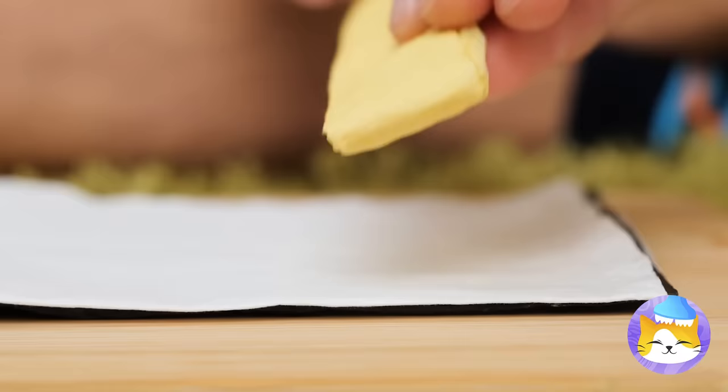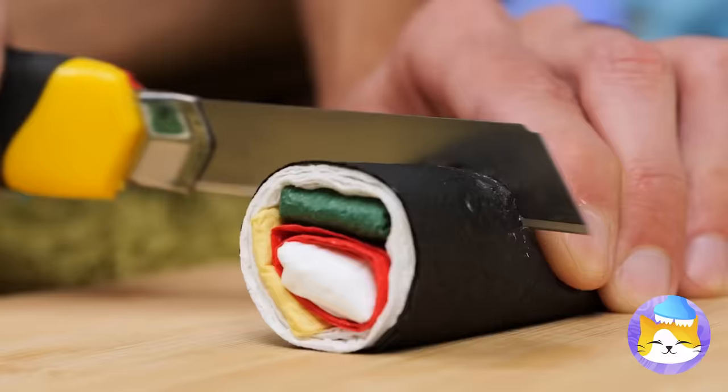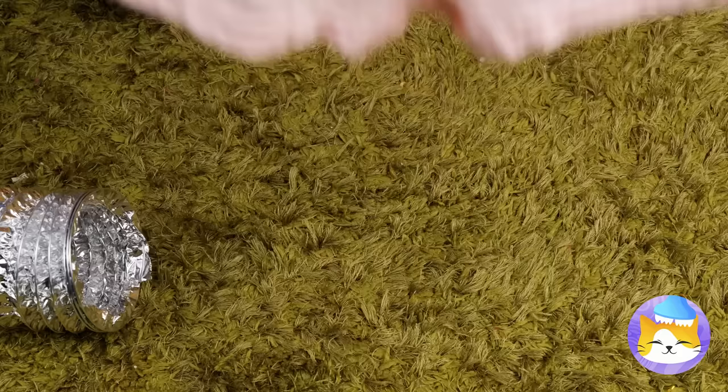And add your favorite fillings! Now roll it up and start slicing! But it's not for eating — it's for hanging up! We can use it to attach these pipes!